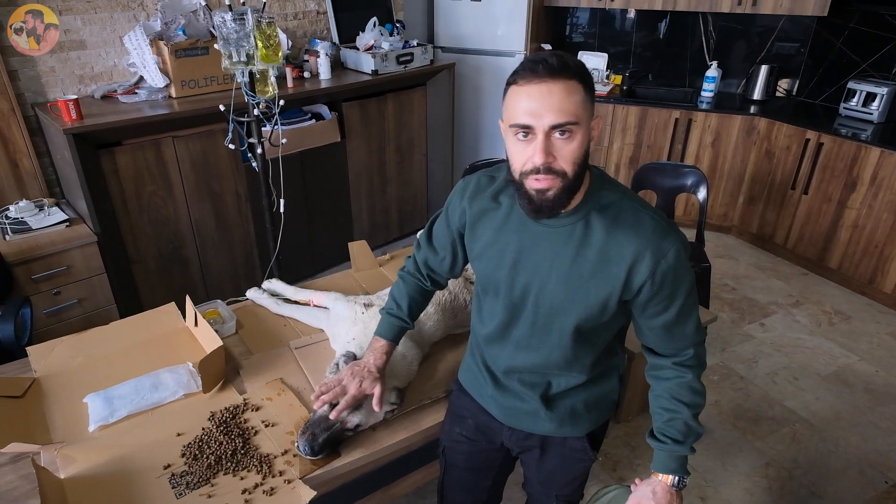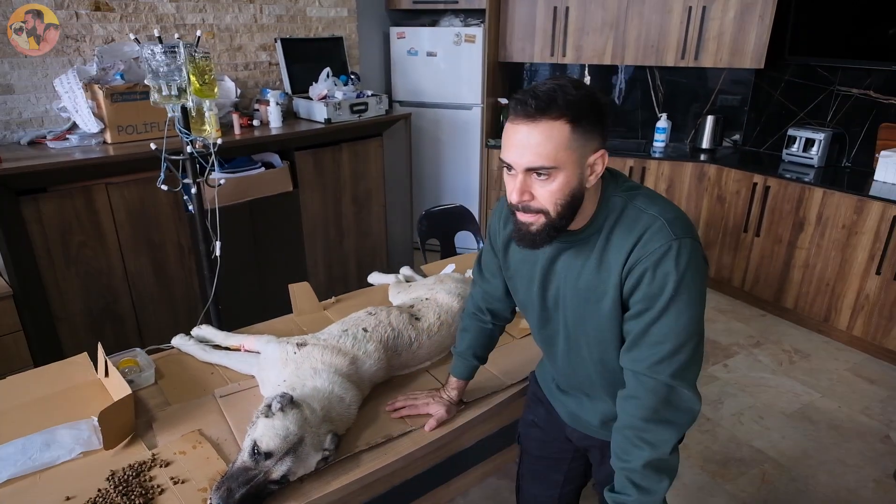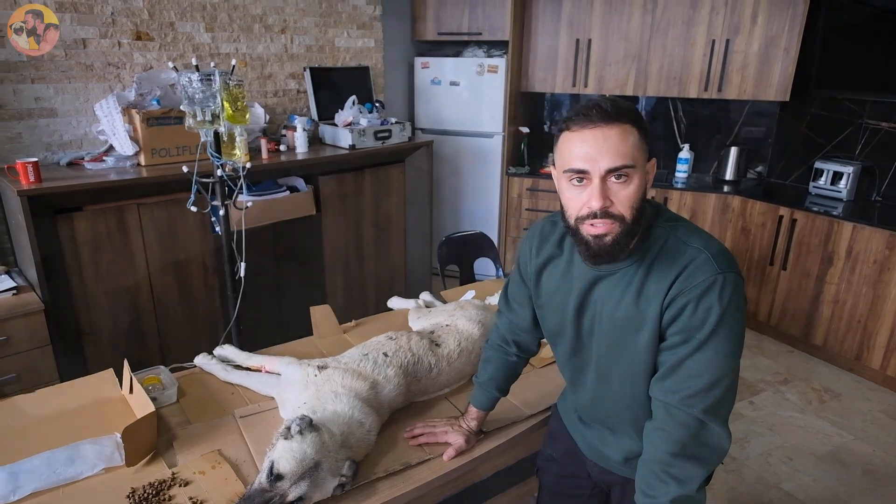We're not going to put him to sleep — we're definitely not putting this guy to sleep because we know we can get him back. We've done it before with different dogs. Roughly two weeks and we'll get this guy back on his feet.